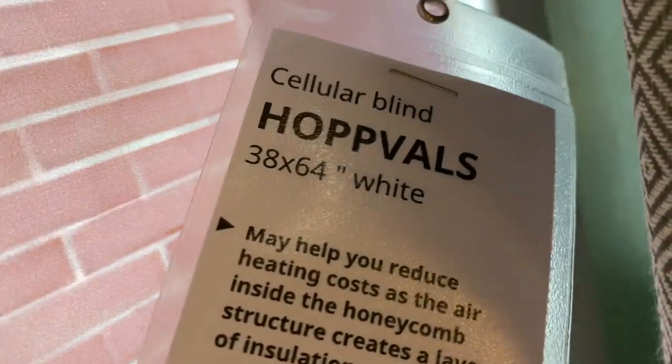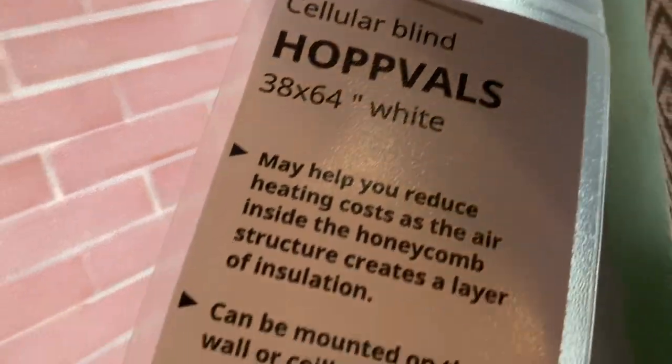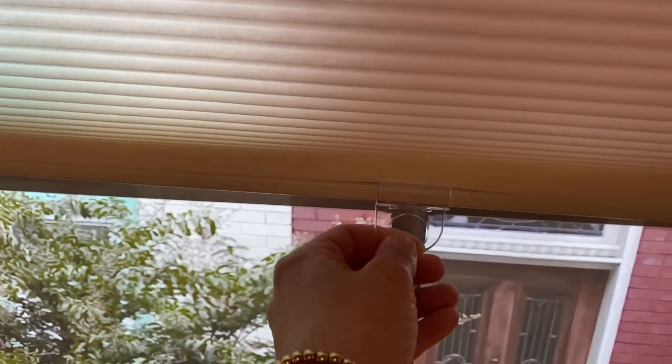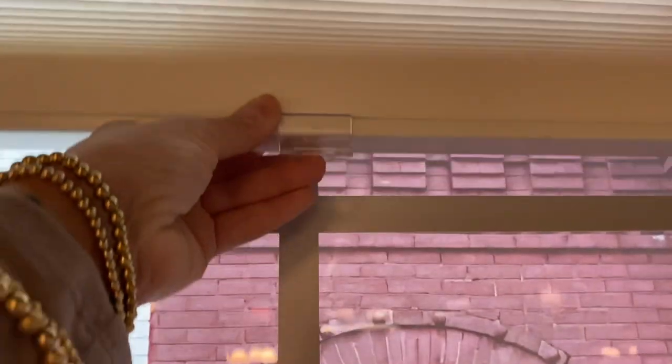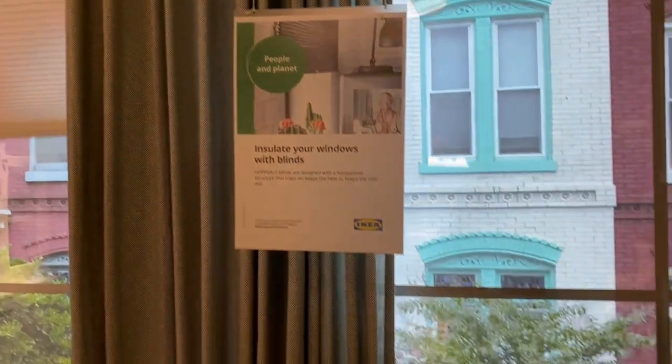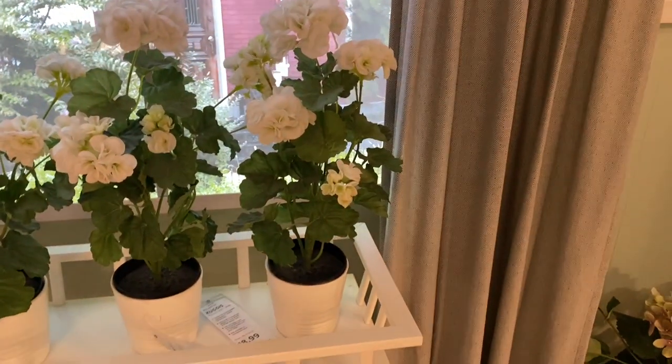These light filtering shades are exactly what I want for the new home. These in particular are $42.99 for a 38 by 64 inch. Our windows were 36 inches wide so we'd need them customized. I know Lowe's has some and Amazon also has customized sizes for under $40, but they do have them here in case you're looking for shades.